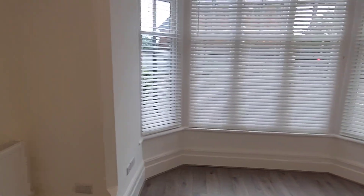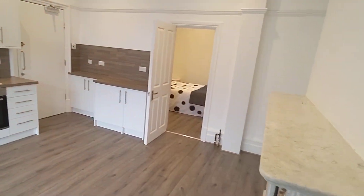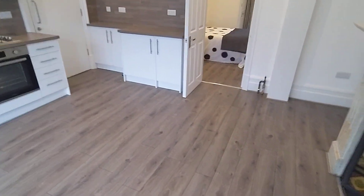As you can see, it's all been redone. It's beautiful. The landlords have ripped it out, gutted it and everything is brand new, apart from the fireplaces.